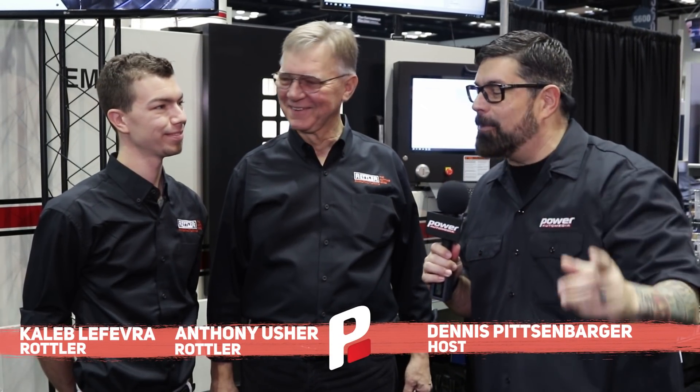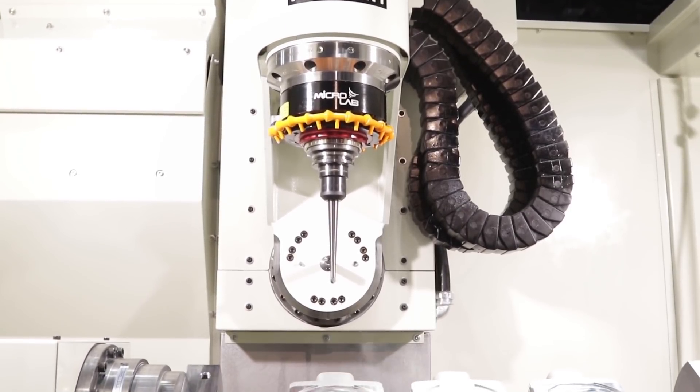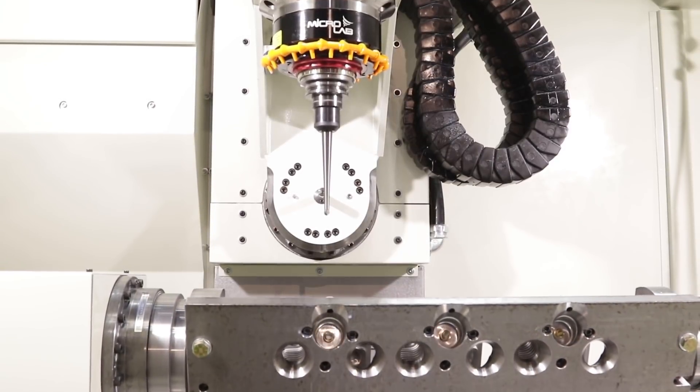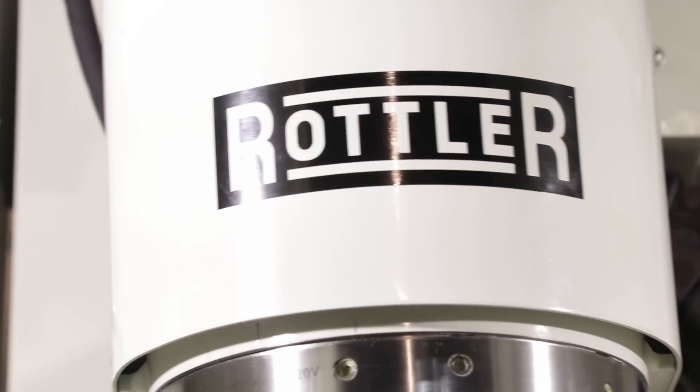Hey everybody, I'm your man Dennis Pitsenbarger here, PRI Power Auto Media. I am with my friends Caleb and Anthony from Rottler, and you guys have brought something very interesting to the table. Now there is a great set of machines up and down machinery row here at PRI, but you guys bring something a little different to the table. Tell me about what you brought to PRI.